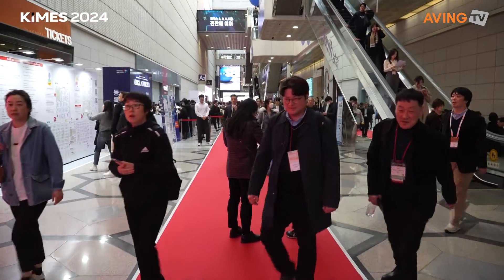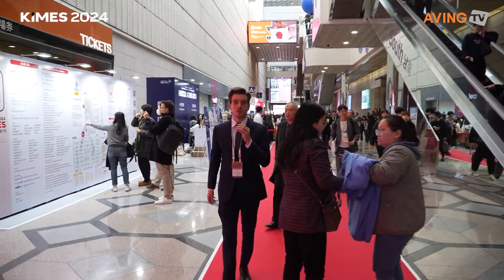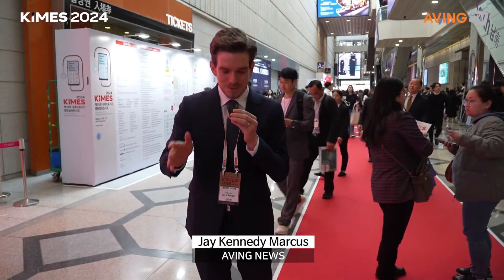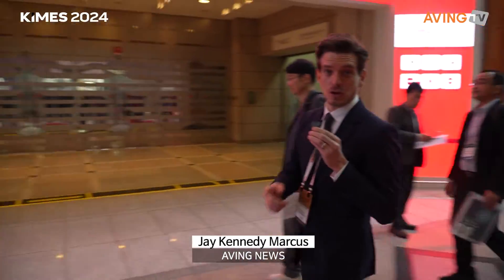All right, good morning everyone. I'm Jay with AVI News and we are at the 2024 Korea International Medical and Hospital Equipment Show — KyMES for short. Follow me, there's a lot of people here, so much to show you. We're going to head on in.